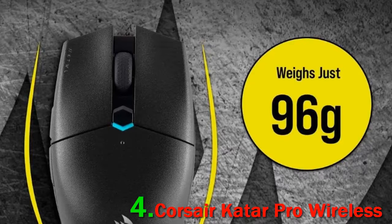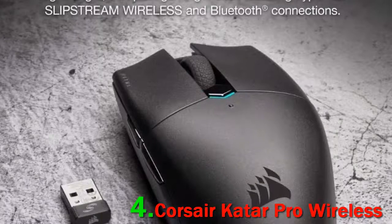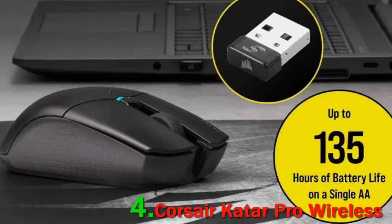Like the Logitech G305, another excellent mouse we also recommend in this category, you can swap in a lithium-ion triple-A battery with an adapter to lower the weight significantly — from 98 grams to around 80 grams. This reduces battery life slightly and changes the balance.